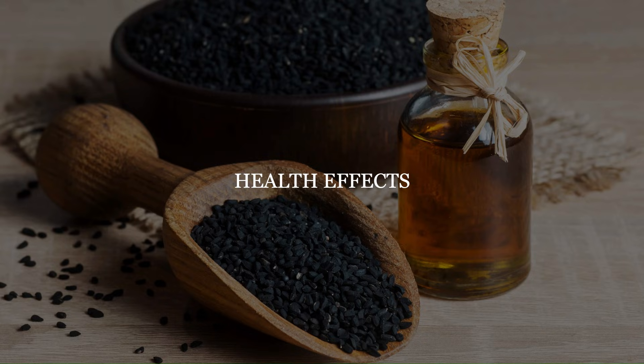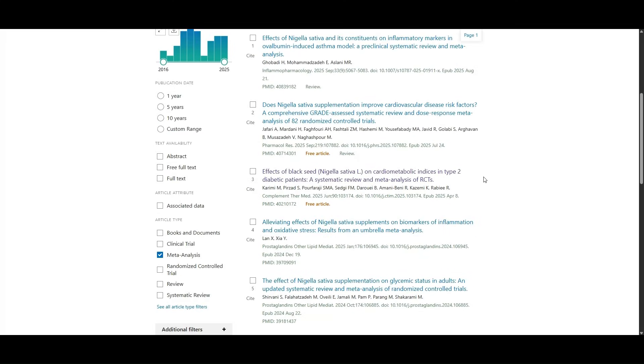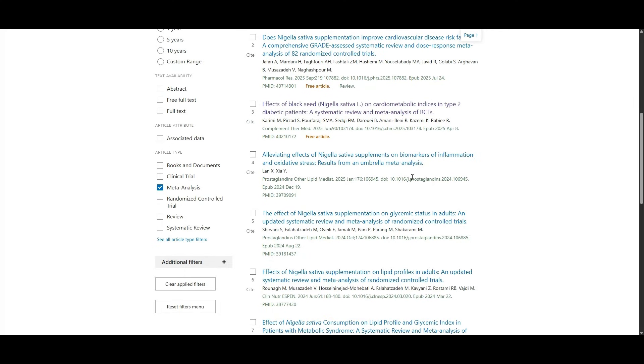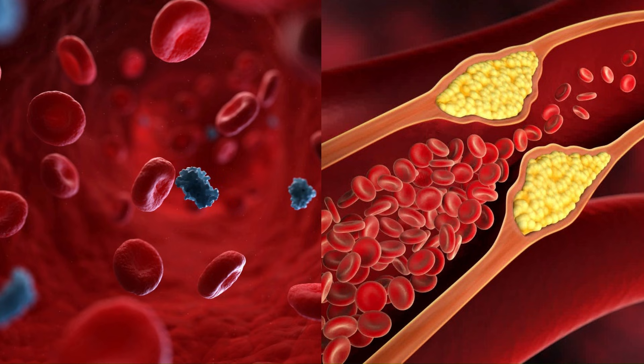There are lots of studies that have been done on black seed oil's effects on health, and based on all the papers I've researched, it really does seem to be quite an impressive substance. Let's start with metabolic health — blood sugar and cholesterol.